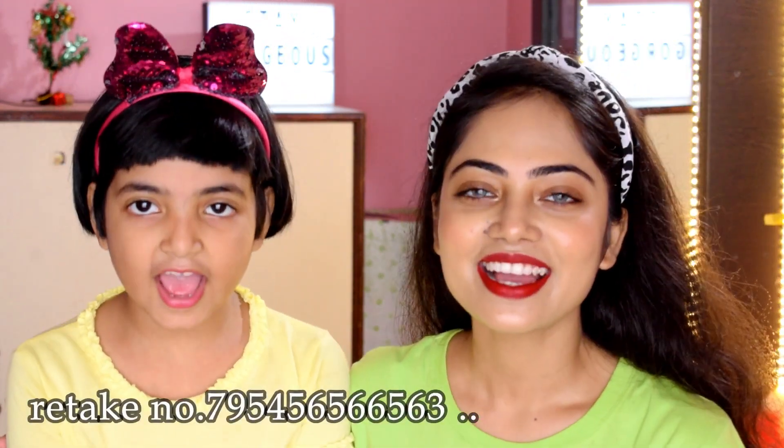Welcome to the channel StayGarvious. Hey guys, welcome back to my channel StayGarvious. Today's video is a very small subscriber special. Let's give a little introduction — my name is Aritri Kapal.